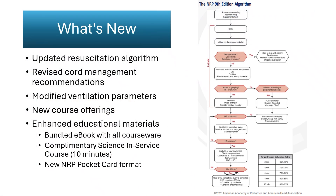The ninth edition introduces integrated scientific and educational updates that better connect evidence to practice. The revised algorithm reflects new priorities, such as incorporating cord management planning and flexible ventilation corrective steps. Deferred cord clamping now precedes initial assessment, and suctioning is reserved only for obstruction. All courseware now includes the textbook of neonatal resuscitation, ninth edition e-book, ensuring universal access to the same core reference. The 10-minute science in-service course summarizes evidence supporting each change, while the redesigned pocket card replaces the older badge buddy format with a clearer, more legible reference.